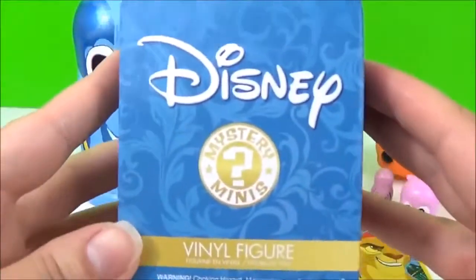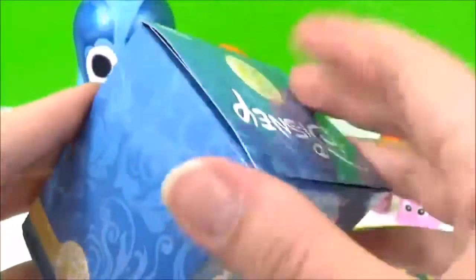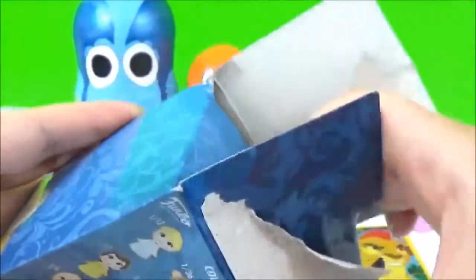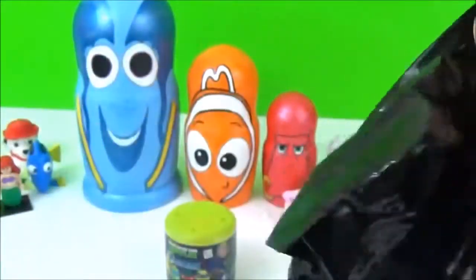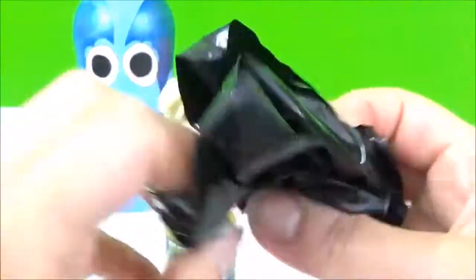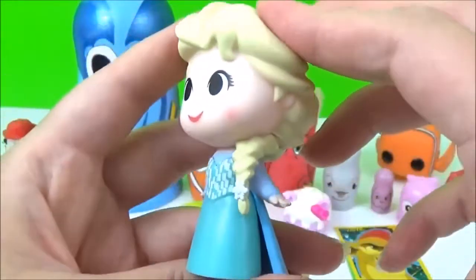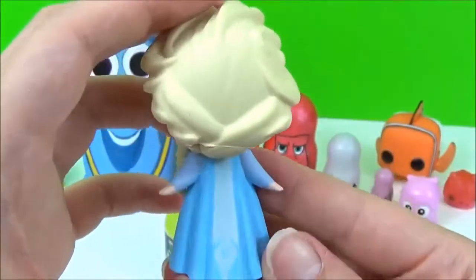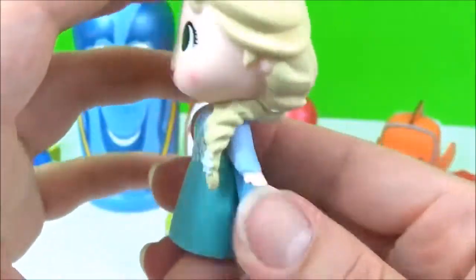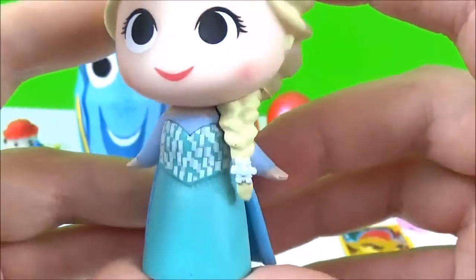The next prize I'm going to open are these Disney Mystery Moonies. I really hope we get Elsa. We got Elsa! Awesome! She is looking super adorable. I love her blue dress. Look at the little detail on it. So cute.